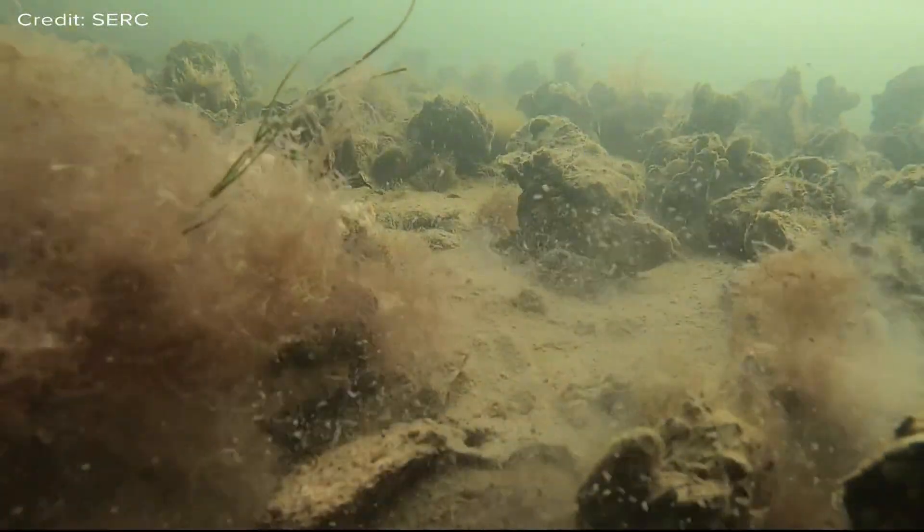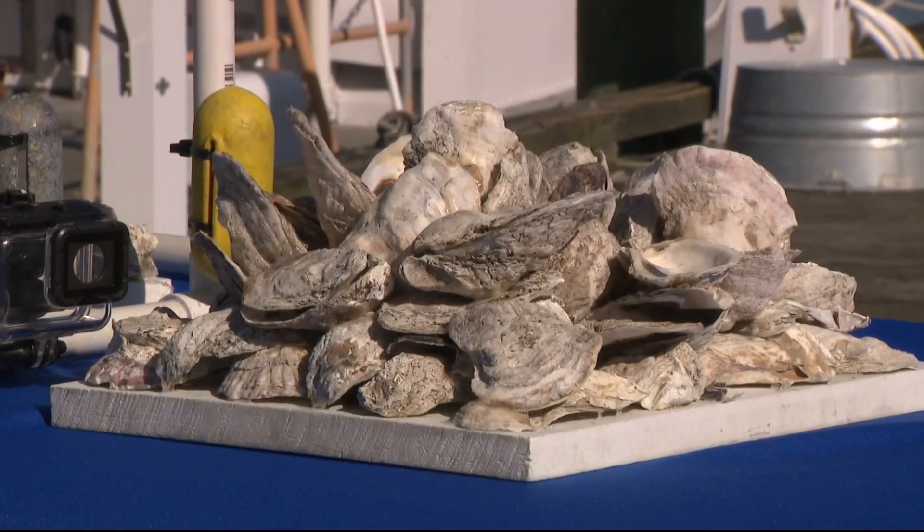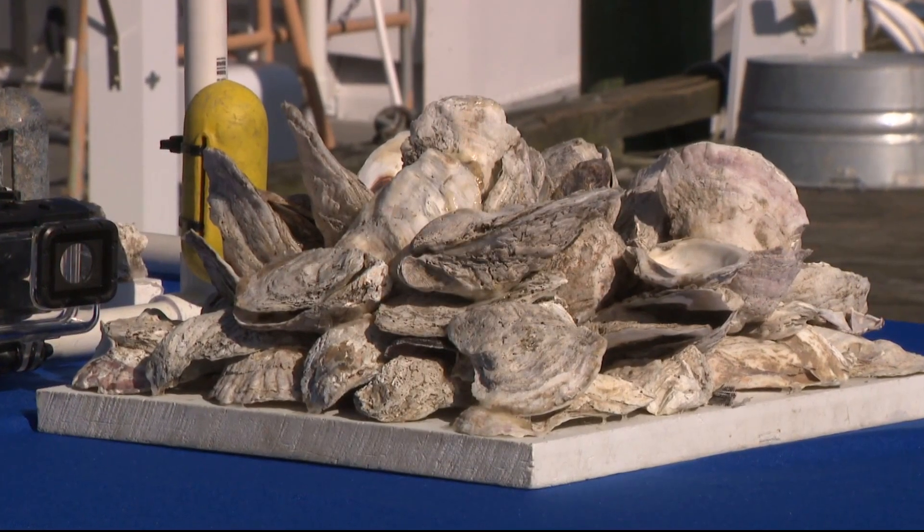We only have about 1% of the oysters that used to be in the Bay historically, and that falls on the actions of humans. We pulled lots of oysters out and then used their shell to do things like pave roads and build buildings, and that shell wasn't going back into the Bay.